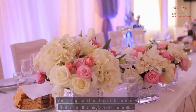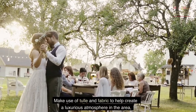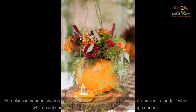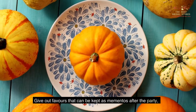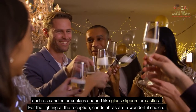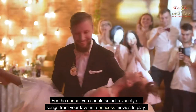Your reception should have decorations that reflect the fairy tale of Cinderella. Make use of tulle and fabric to create a luxurious atmosphere, especially if you are not hosting the event in a lavish ballroom or an actual castle. Pumpkins in various shades of orange can be used as wedding centerpieces in the fall, while white paint can be used for pumpkins in other seasons. Give out favors such as candles or cookies shaped like glass slippers or castles. Candelabras are a wonderful choice for reception lighting, and you should select songs from your favorite princess movies for the dance.